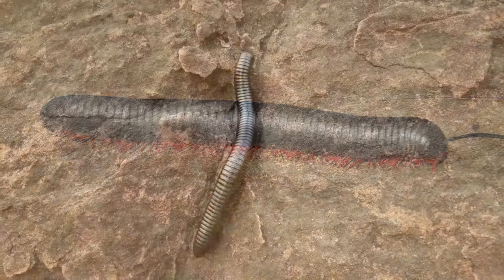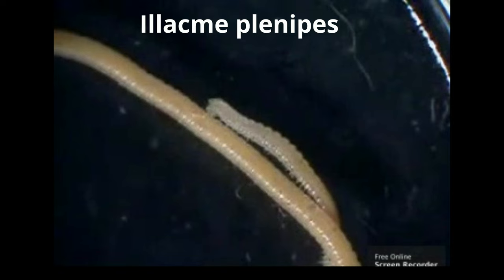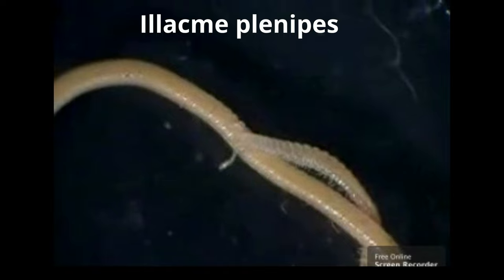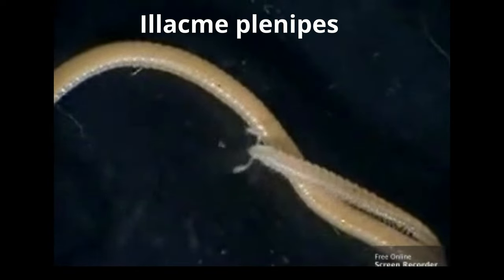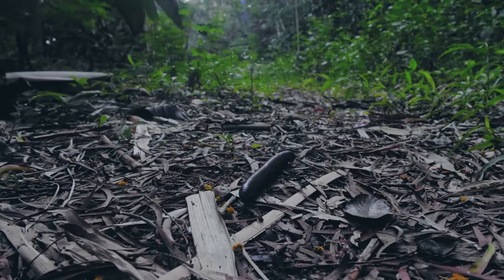Most species of millipedes have around 300 legs, sometimes a bit more. The millipede species Alachmy planepes has up to 750 legs. A millipede's leg count will depend on the number of segments, not its body's length.